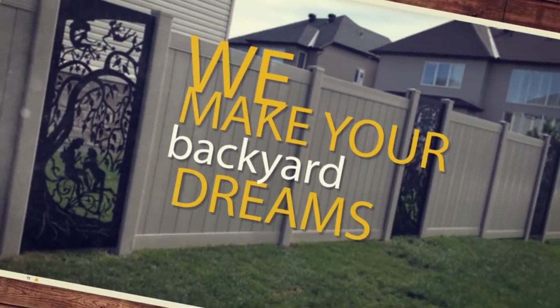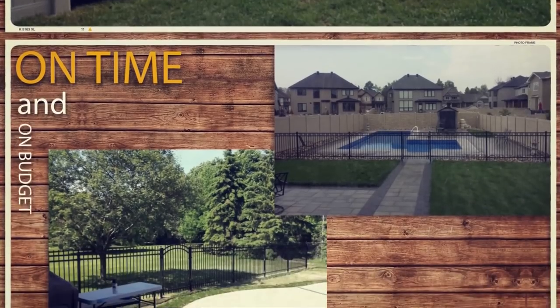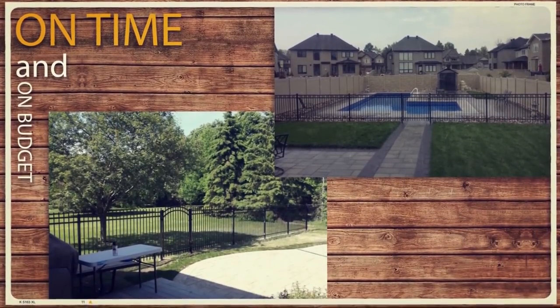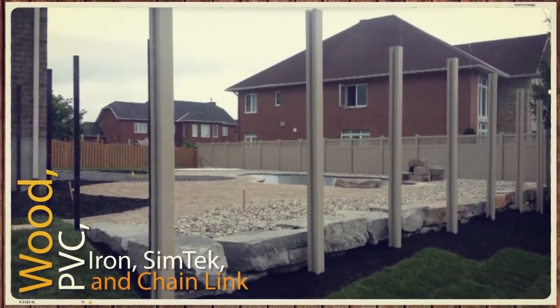We make your backyard dreams a reality and we do it on time and on budget. Our selection of the highest quality materials include wood, PVC, iron, Simtek and chain link fences.